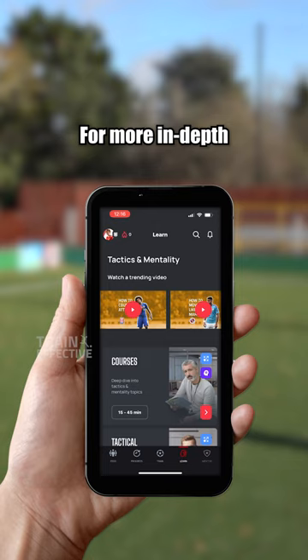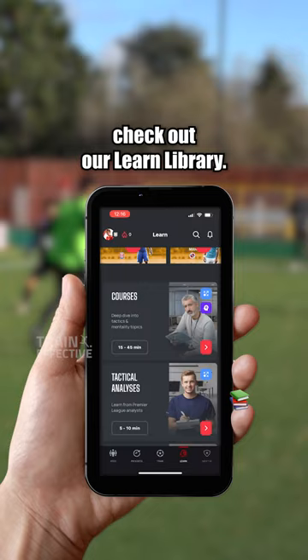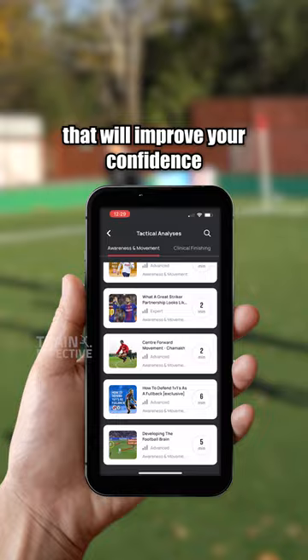For more in-depth positional classes, check out our learn library. We have tons of tactical videos from experts that will improve your confidence on the field. Start learning today with our Train Effective app.